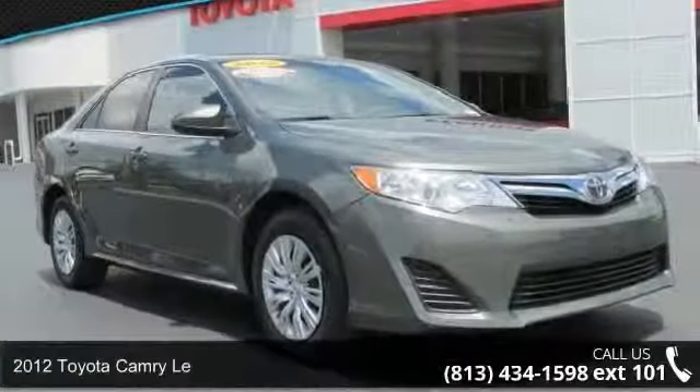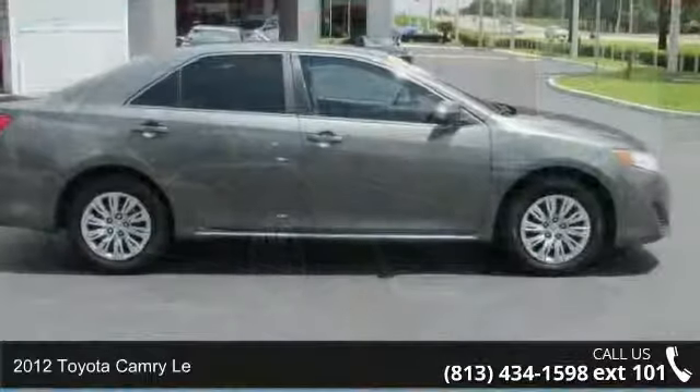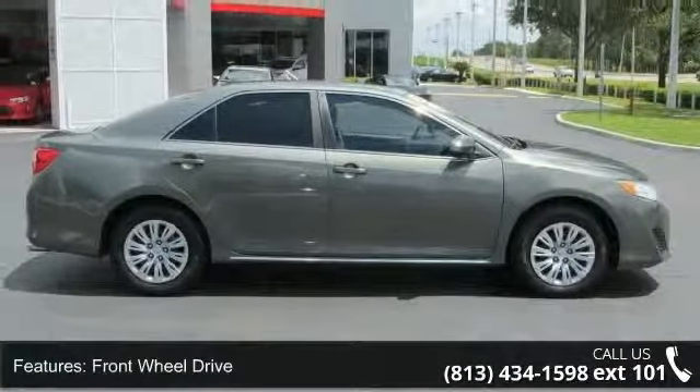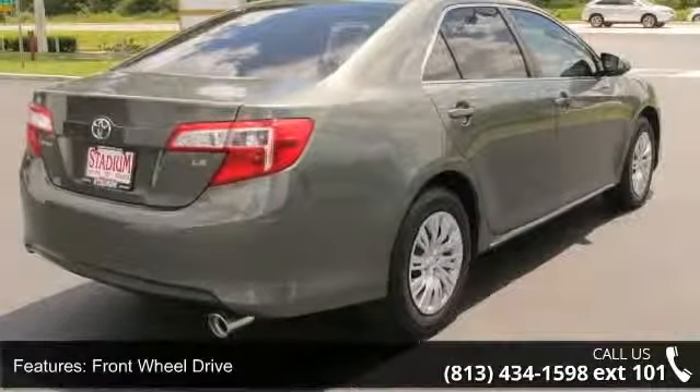Step onto the 2012 Toyota Camry. If you are looking for an automobile with great features, look no further. This vehicle comes with a reliable 4-cylinder engine, connected to a smooth shifting automatic transmission.